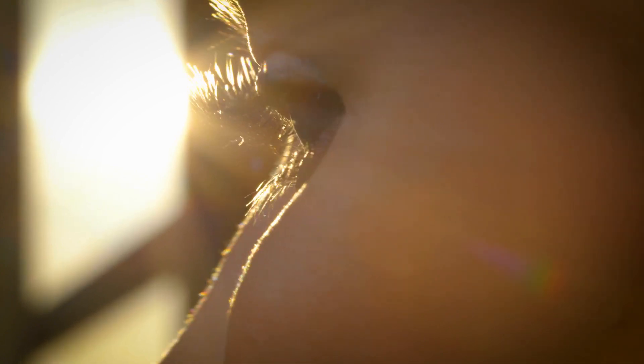We have done our own internal research as a studio looking at the psychological impact of light as well as the physiological impact of light.